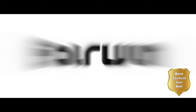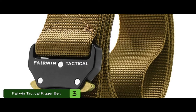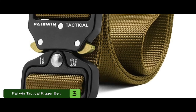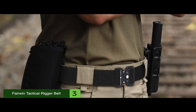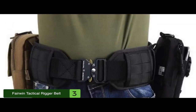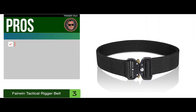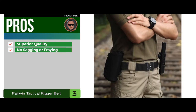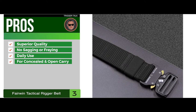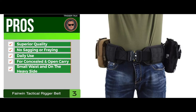Next, we have the best tactical gun belt — the Fairwind Tactical Rigger Belt. The Fairwind Tactical Rigger Belt will be the perfect tactical belt for those who frequent the indoor or outdoor ranges or carry a pistol as part of their EDC setup. If you have a pistol with a good quality holster, it should have no problem fitting on a belt like this. And best of all, it's perfect for carrying all your handy gun accessories as well. Its pros are: it has superior quality, there's no sagging or fraying, it handles daily use well, it's perfect for concealed and open carry, and it's perfect for smaller-sized waists and also for those on the heavy side.